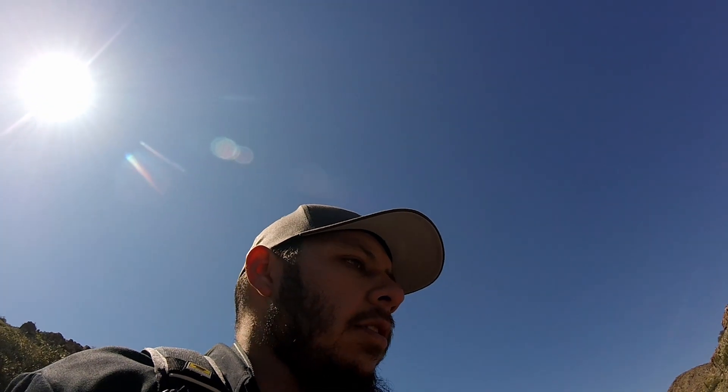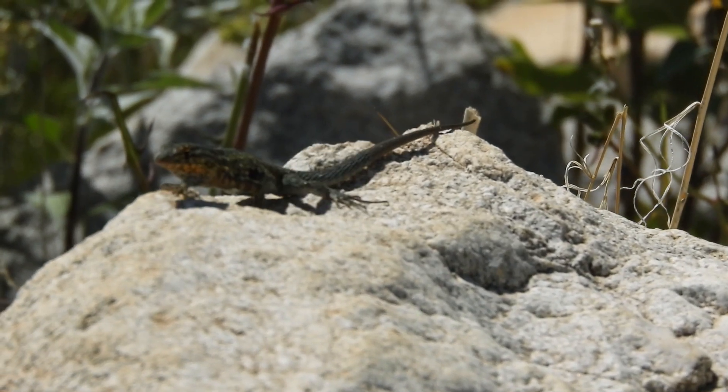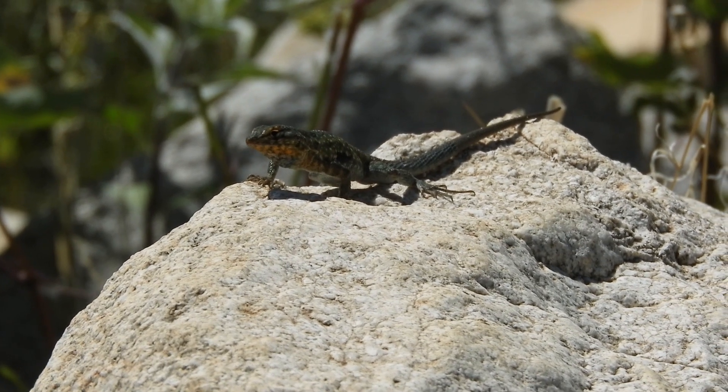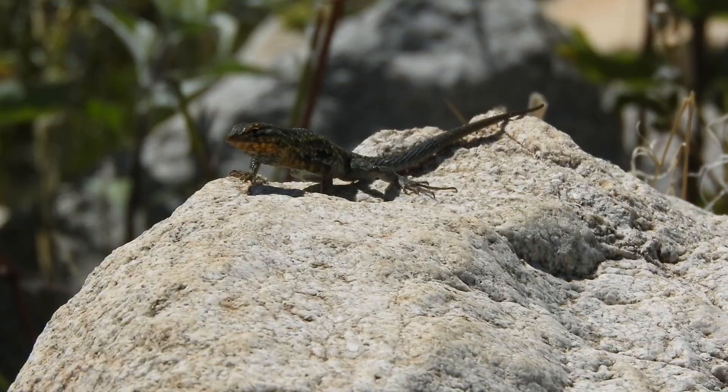There are plenty of side-blotched lizards — I mean they're everywhere, and they have really pretty colors: oranges and blues. I just can't resist getting photos of them. This guy has really bright orange and blue tail and a little bit of blue coming up his back, so I'm definitely trying to get a photo of him.